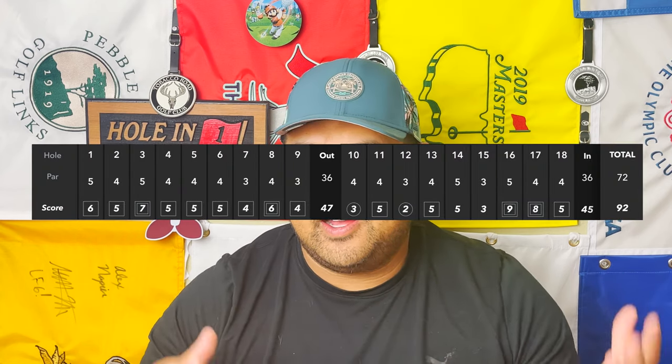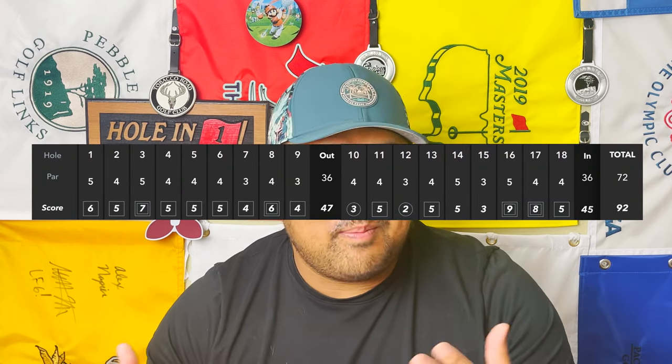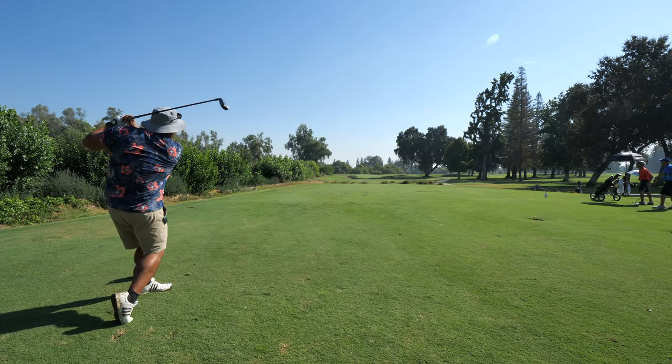Didn't play very well on the front, was playing really well on the back until the 16th hole — then it all kind of melted down. But hey, that's golf. It's just cool to see how far I've come as a video creator, and it's fun to go back and revisit courses I played for a long time in my youth. Hope you guys enjoyed that one — keep chasing and we'll see you in the next one.